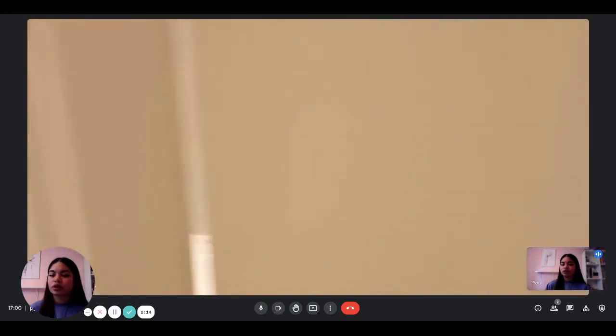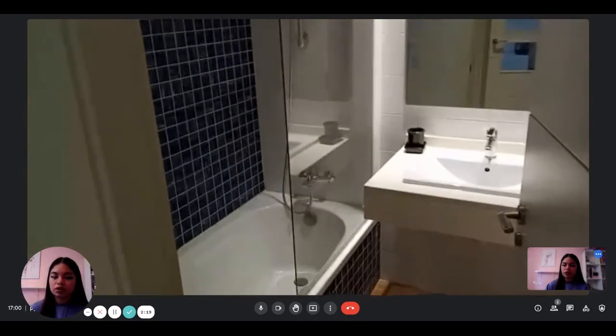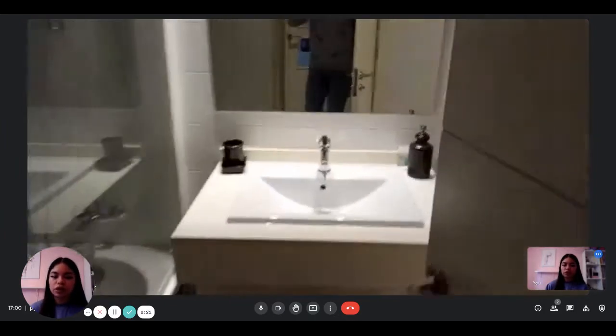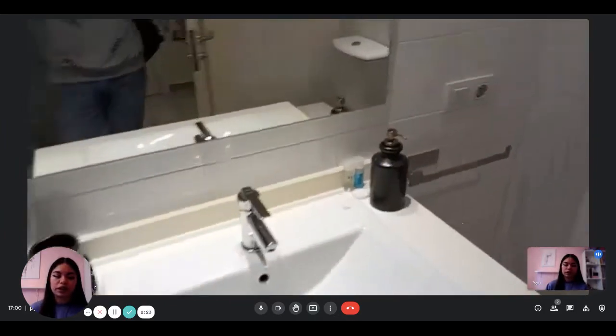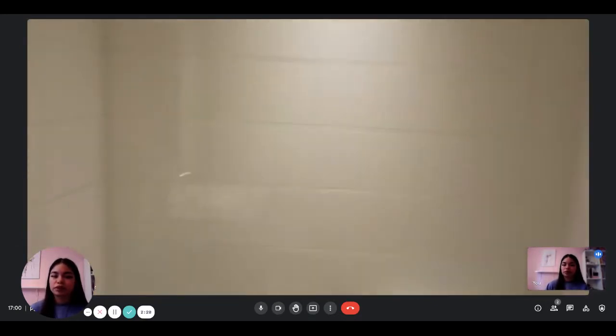Next to the bedroom, you also have a bathroom. You have the bathtub here, which is pretty spacious. You have the mirror, the sink, and the toilet. So it's a second complete bathroom, as you can see.